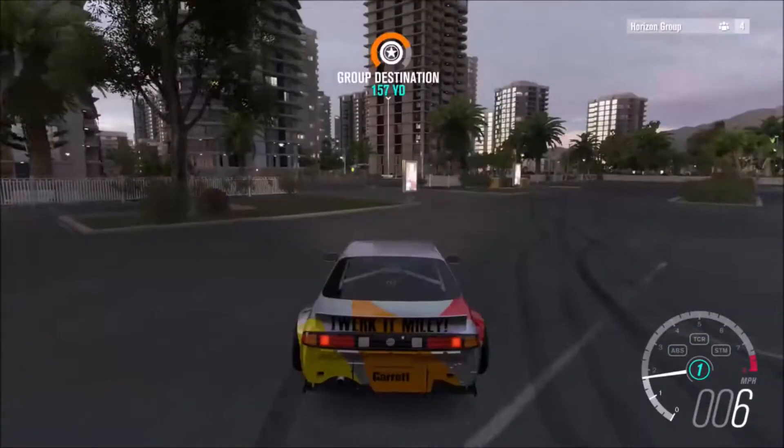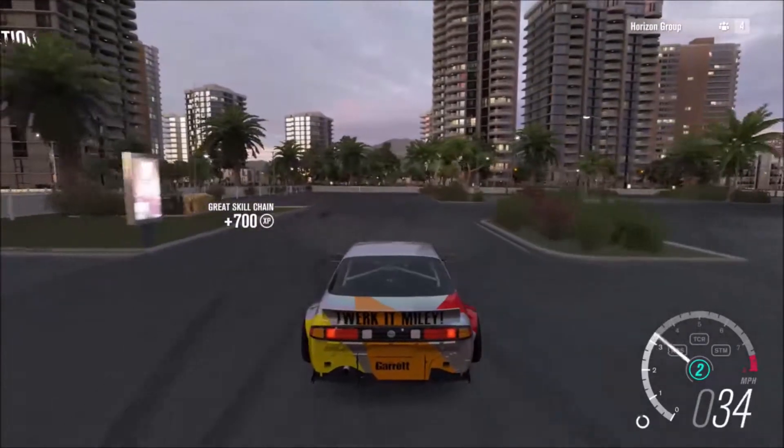Yeah, it's a good freestyle spot. Plenty of room for two cars — as Austin smashes into the front of Austin.